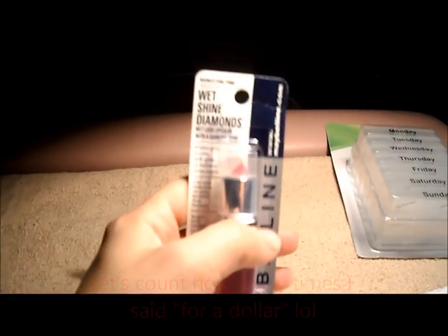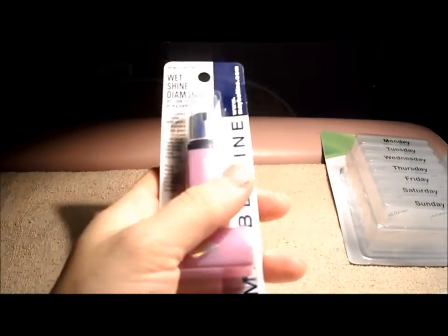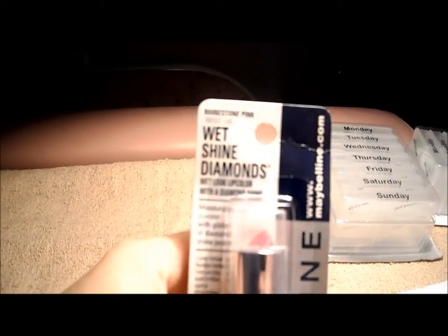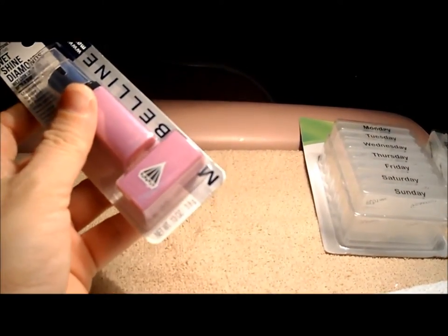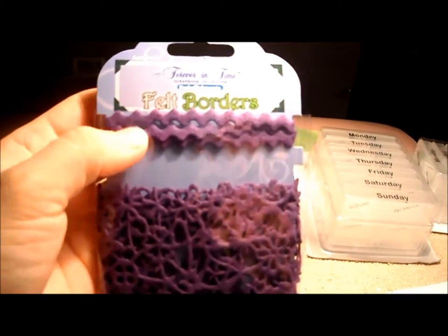I also found a Maybelline lipstick called Diamond Shine in rhinestone pink. It's a pretty color and I found it at the dollar store. I think these just came out recently.